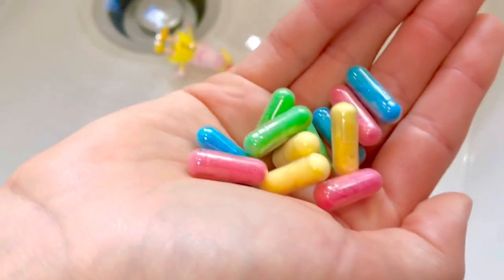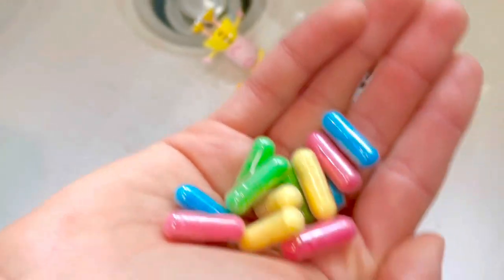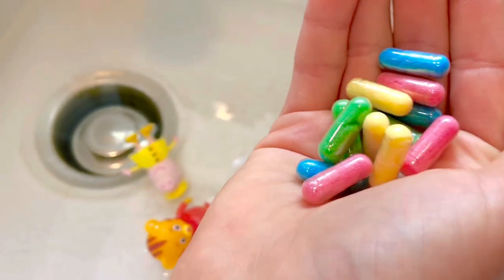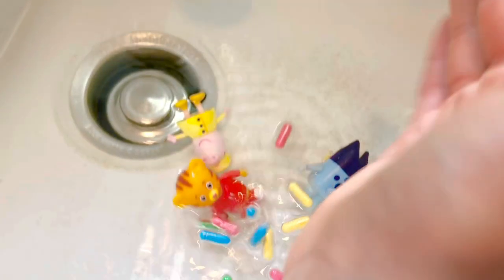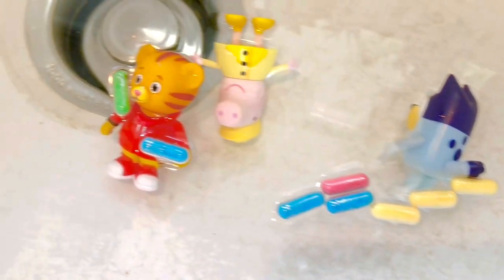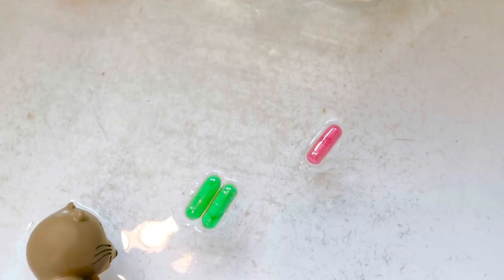Tiny Treasures Mini has all of the capsules in hand, and on the count of three we're going to drop them into the water all at once. One, two, three! You will start to see them expand and eventually grow into animals.